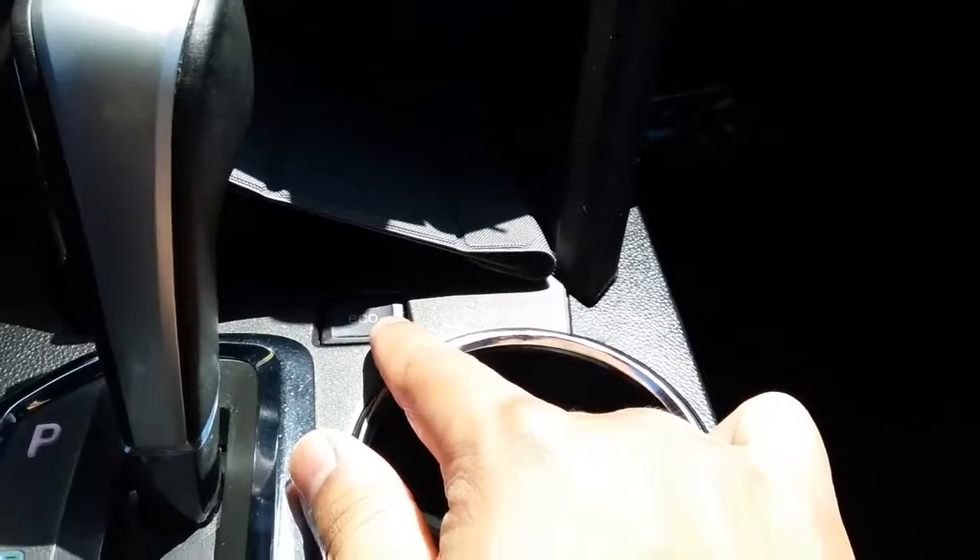You have one 12-volt for your cigarette lighter down there. You have an eco button so you can save a little bit of gas while you're driving down to Texas. Inside here you have your USB and Aux cord along with another 12-volt cigarette lighter.